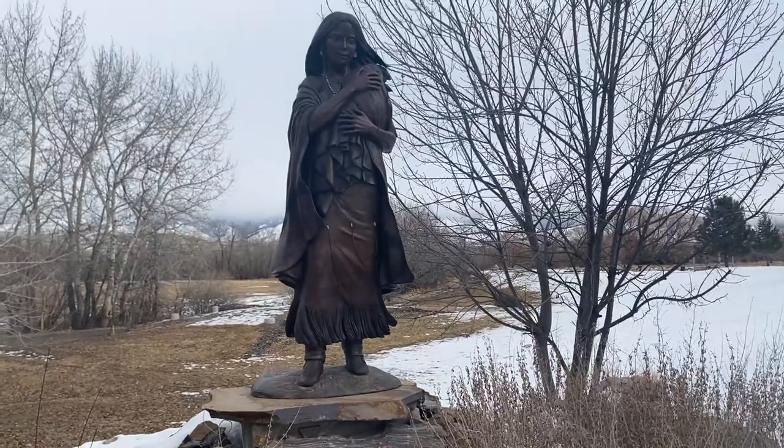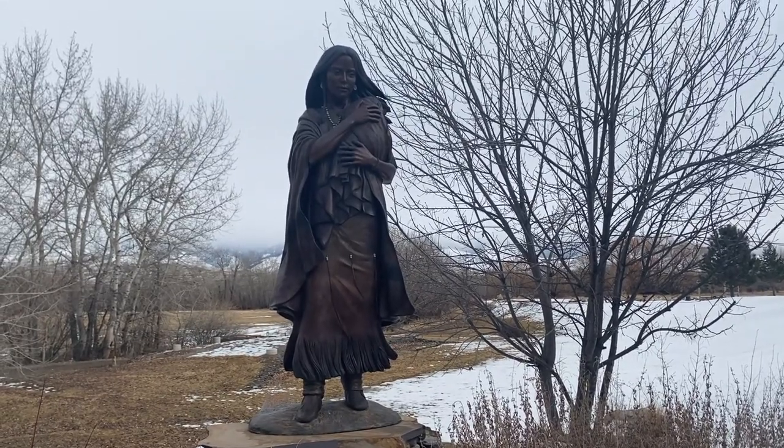A cool thing to do here in winter is visit the Sacagawea memorial. Sacagawea was actually from Lemhi County, which is Salmon, and helped Lewis and Clark along their journey. There is a whole monument here — it's beautiful, with trails you can walk around and a statue as well. There is a museum here, but during winter it's closed. You can call 24 hours in advance and they'll open it for you, and the trails do show you the history — it's pretty amazing.